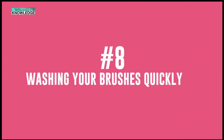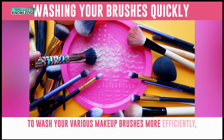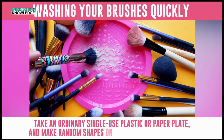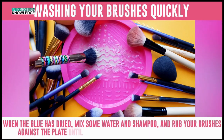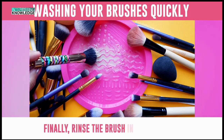Number 8: Washing Your Brushes Quickly. To wash your various makeup brushes more efficiently, create a special plate for them. Take an ordinary single-use plastic or paper plate and make random shapes on its surface using hot glue. When the glue is dried, mix some water and shampoo and rub your brushes against the plate until the water running from them turns clear. Finally, rinse the brush in clean water.